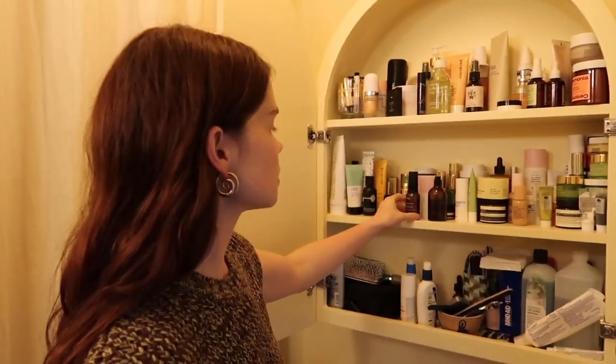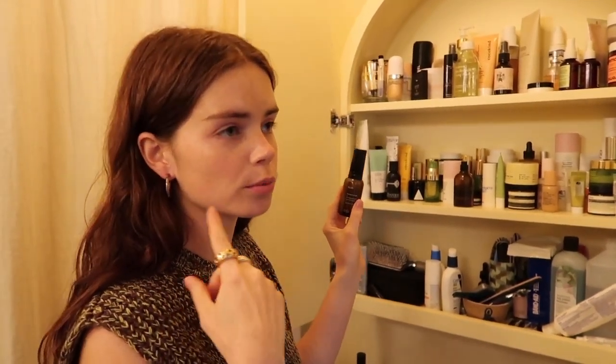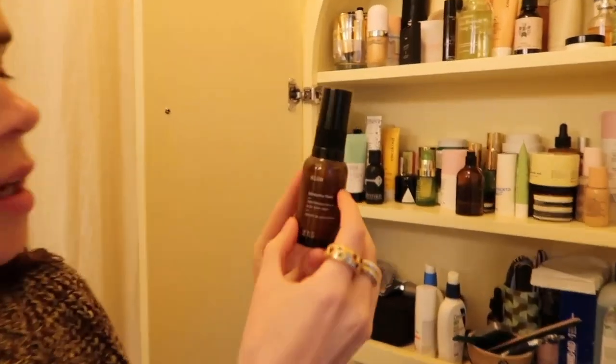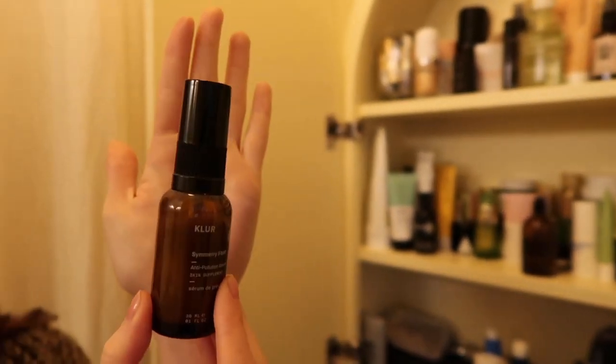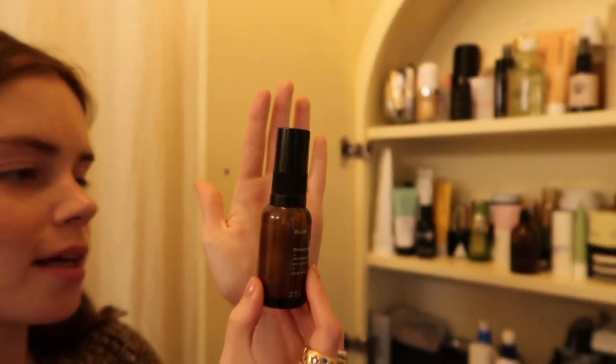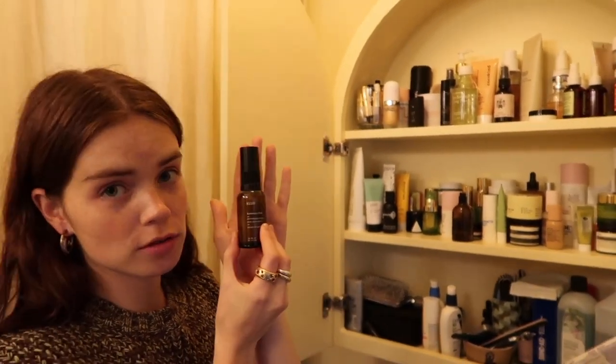A lot of you wanted me to go through products I like but don't wear every single day. This is another Kler product — an anti-pollution serum you can put on before sunscreen or anything. It helps your skin stay nutrient rich and naturally boosts skin resilience to oxidization and environmental stressors. I really like this.